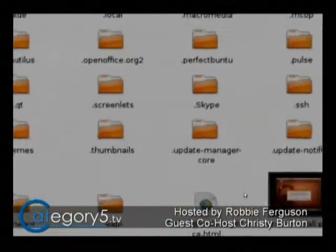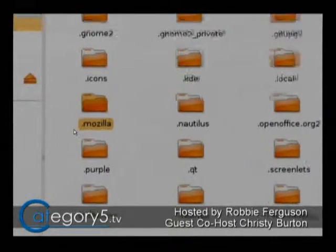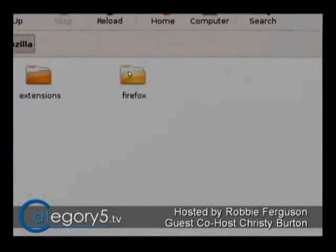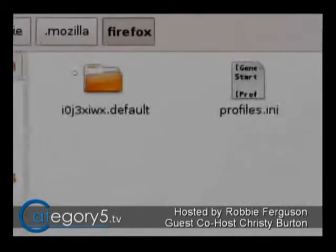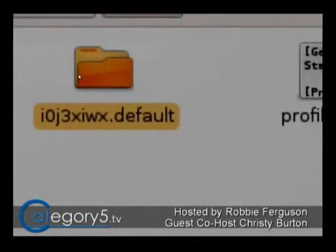You're going to see one called .mozilla. That dot beforehand is what's hiding that folder, so you won't see it normally unless you press Ctrl-H to display those. Within that, you see Firefox, and you see your default folder. This is your profile.